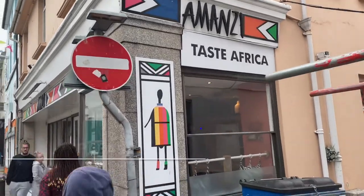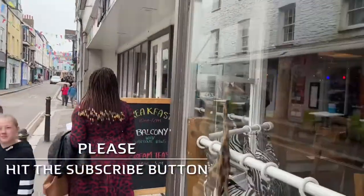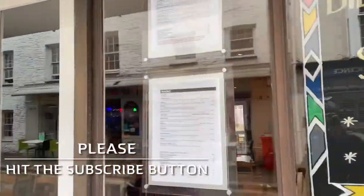Amansi Tastes Africa. Now let's check the menu out. What have they got?